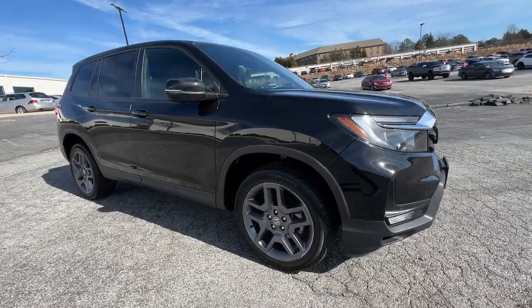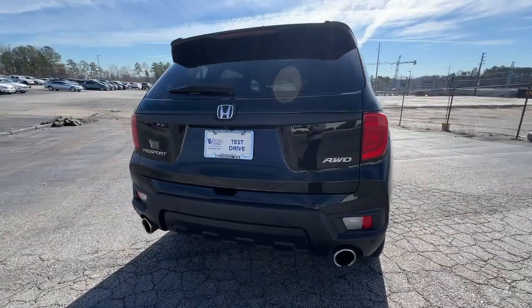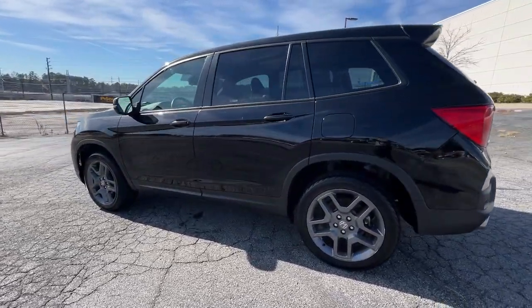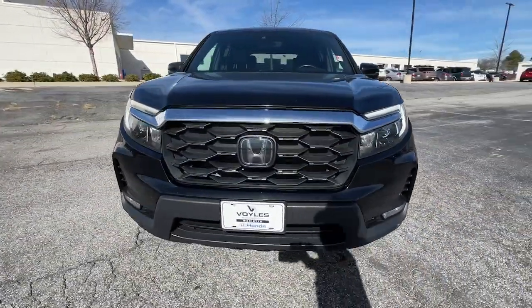This could be the car for you. The 2022 Honda Passport. This vehicle is an outstanding buy with fewer than 60,000 miles on the odometer. Presenting the Honda Passport, the mid-sized crossover with all the features you need to make your outdoor adventures fun and comfortable.